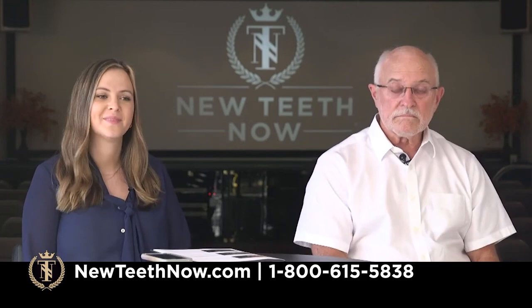Here is a look at our restorative team: Dr. Nafala, Dr. Dibbs, and Dr. Sorrento. They are the ones who will work with you in creating your teeth — the shape, the size, the color, the fit, all of that. That's where their specialty lies. We're going to watch a video with Dr. Dibbs explaining how he operates and how he works together with the lab.